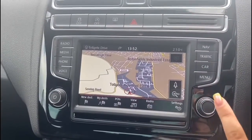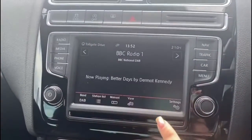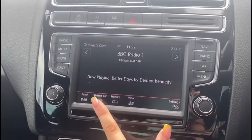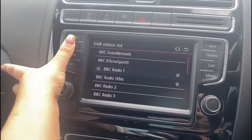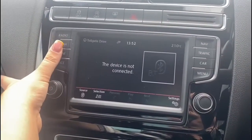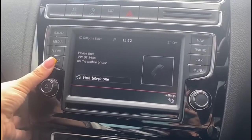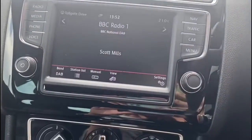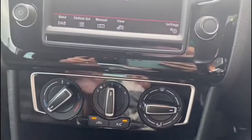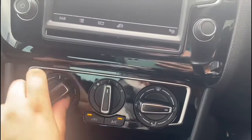The navigation is super easy to use and responsive, so if you need to know where you are quickly, you'll have no problem. The radio includes DAB, FM, and AM stations, and there's Bluetooth, meaning you can make or receive calls without needing to pick up your phone, ensuring the driver remains fully focused on the road ahead.